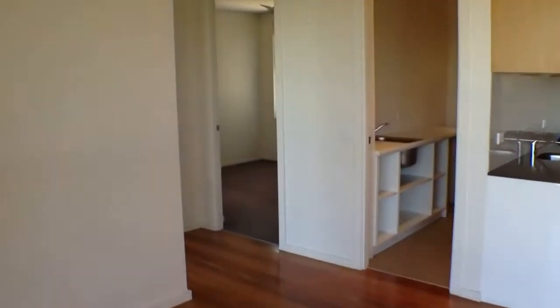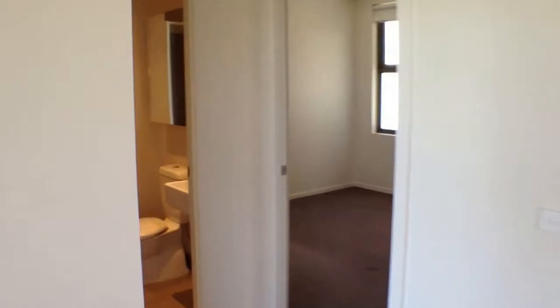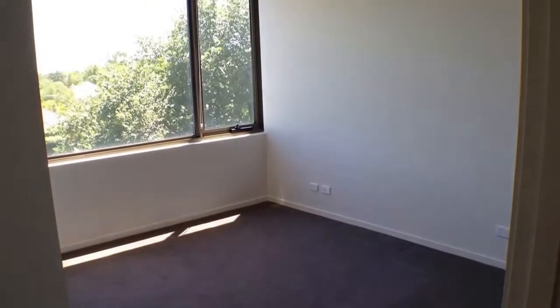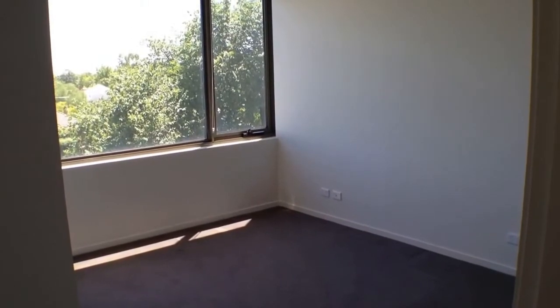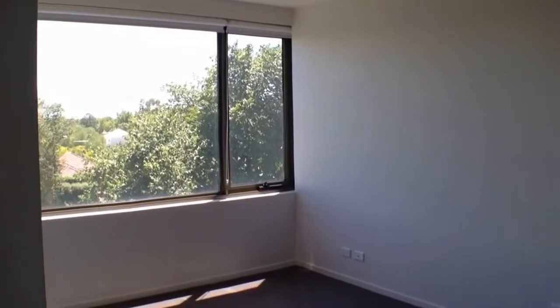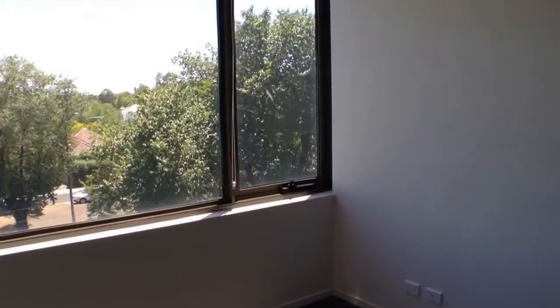Moving in, we'll go and have a look at our master bedroom. As you can see, this is an excellent size — plenty of room for a king-size bed, bedside tables, and a tallboy. We've even got a ceiling fan on the ceiling. Moving on, we'll go and have a look at our wardrobe — plenty of space in there for all of your clothes and shoes.